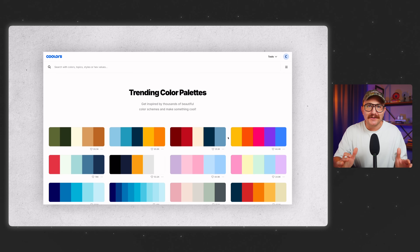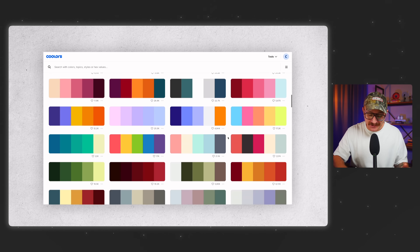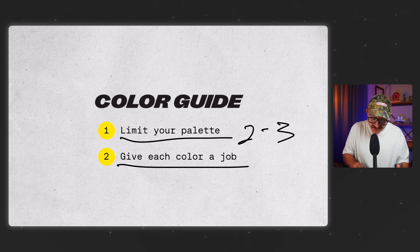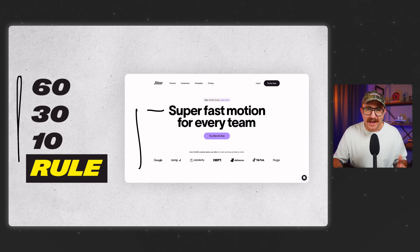Next up, let's talk about color. For a lot of designers, this is where things start to feel really overwhelming because there are millions of colors out there. Here's the secret: pro designers don't use more color — they use color more intentionally. First, you want to limit your color palette — you don't need more than two or three colors for any project. Each one should have a specific job. One of the most popular systems for creating visual balance is called the 60-30-10 rule. 60% are your neutral colors — whites and blacks — for backgrounds and text. 30% are your secondary colors, used for different backgrounds, cards, headers, or visuals. And the 10% is your accent color — that's what you use for things that need to really stand out, like buttons or CTAs.